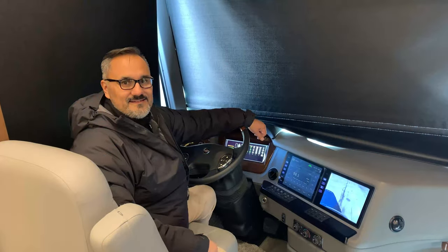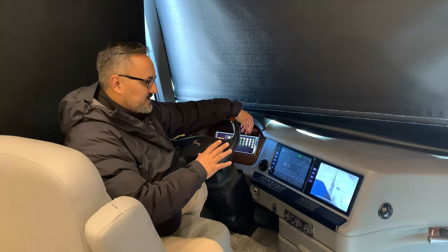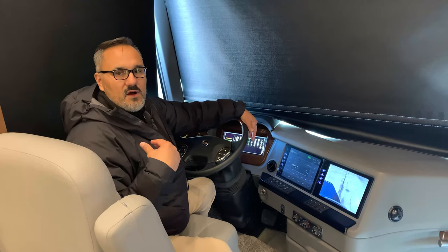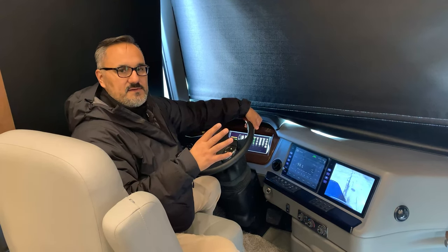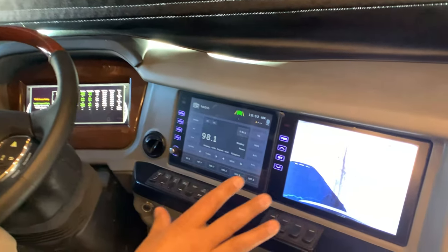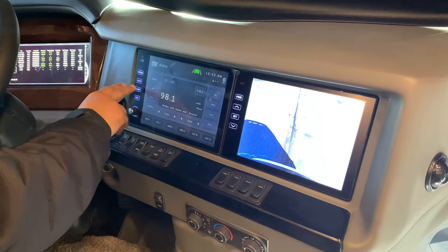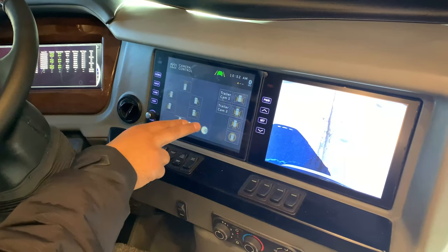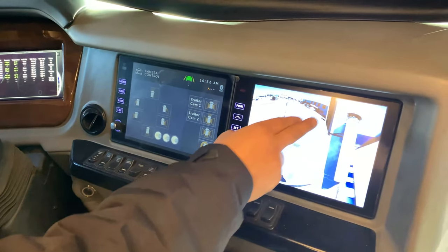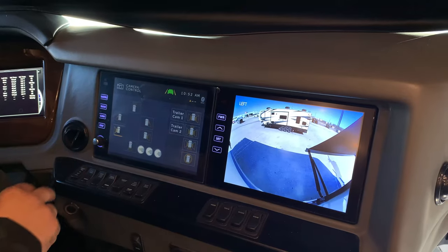Now that we're inside this beautiful Essex, I just want to highlight some of the features. These big beautiful monitors are really nice. This coach has adaptive cruise control, collision avoidance, and it also has the bird's-eye view Omni View system — you can actually cycle through the different 360-degree camera modes and choose what view you want.